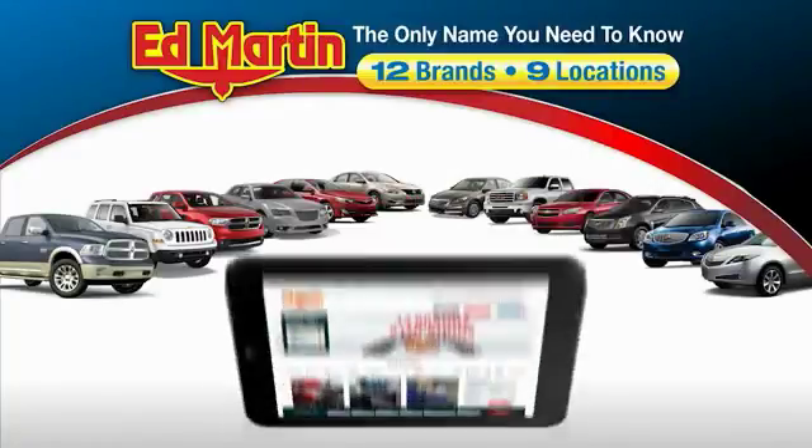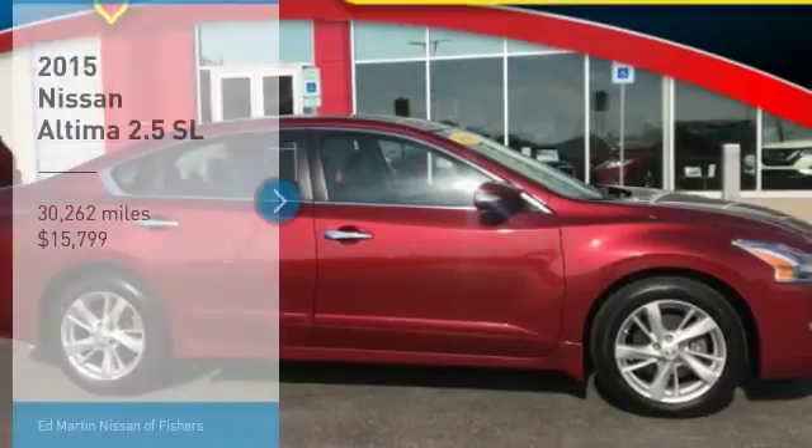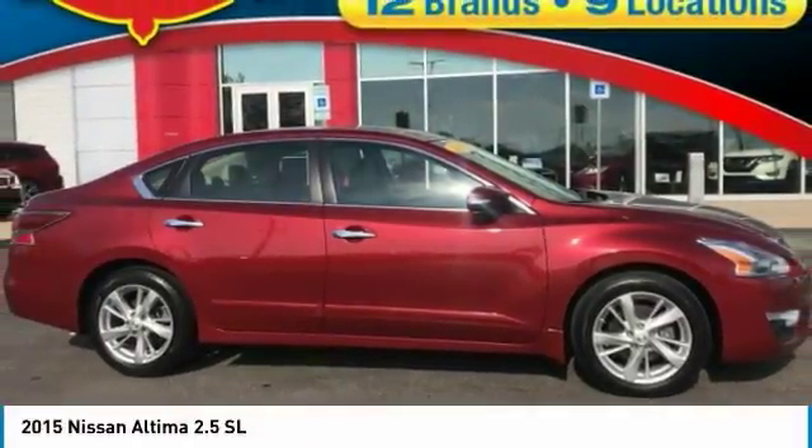Thank you for clicking our video. You can also shop over 4,000 more cars and trucks online at edmartin.com. Make a great choice today with the 2015 Altima.